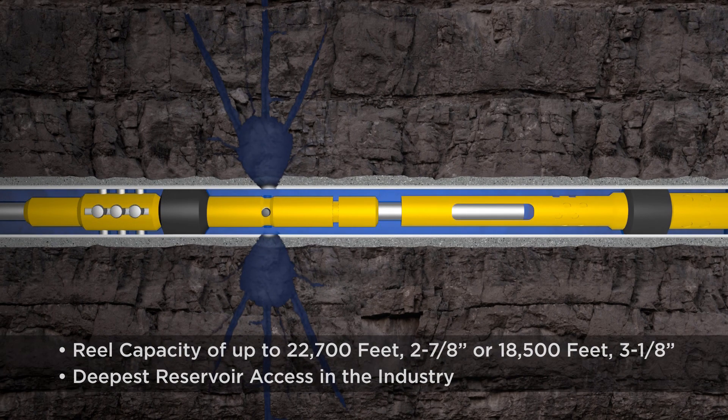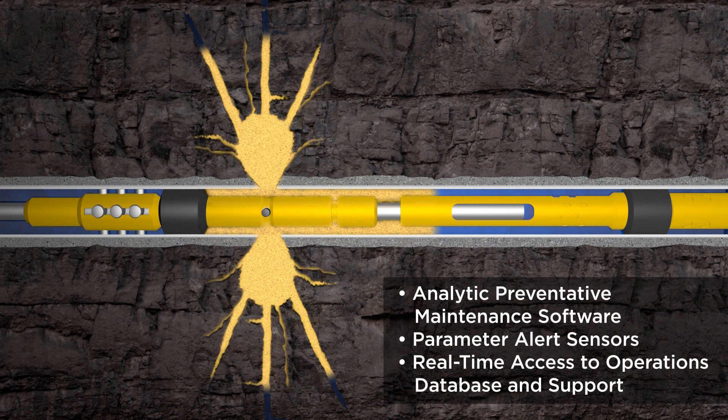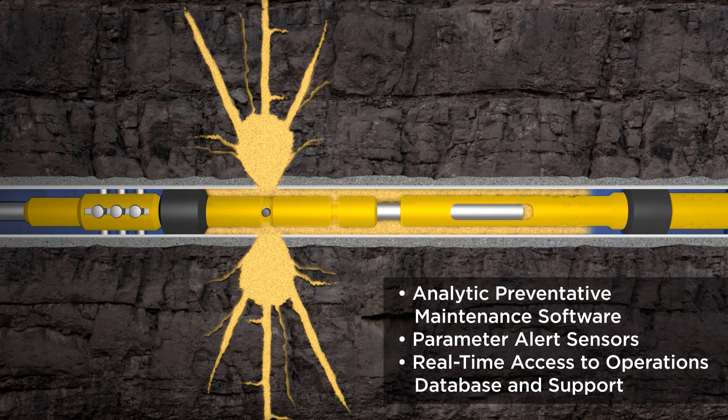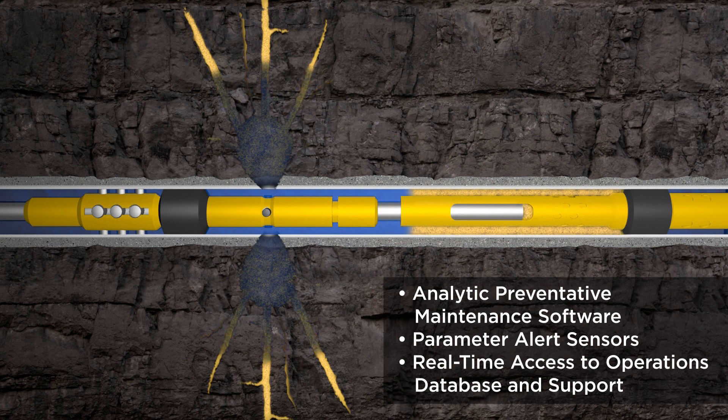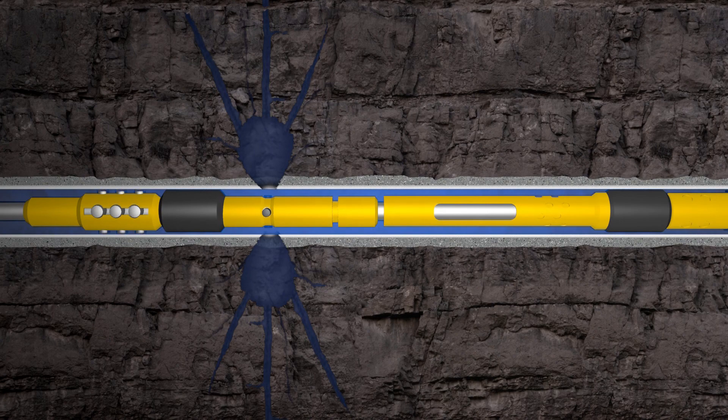Our team provides a superior analytic preventative maintenance program coupled with parameter alert sensors, real-time access to operating procedures, job safety analyses programs, new employee orientation documents, and formalized on-the-job training to ensure world-class quality, health, safety, and environment results.